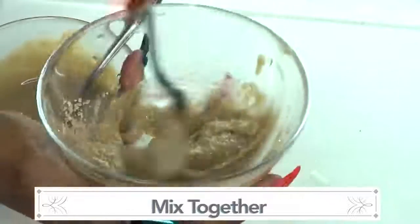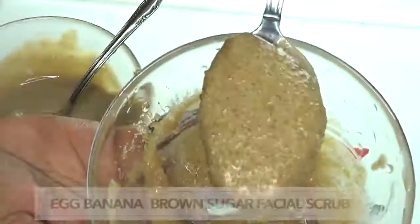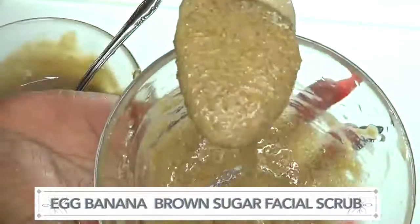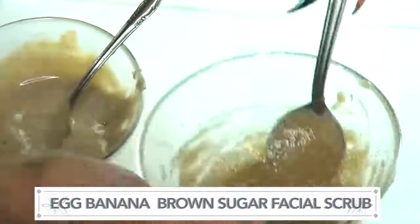We're gonna mix the mask into the brown sugar. And here we have our facial scrub. We're going to use this facial scrub to exfoliate our face just before we use our facial mask.